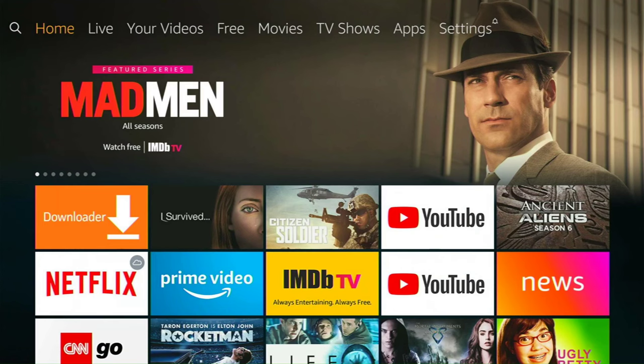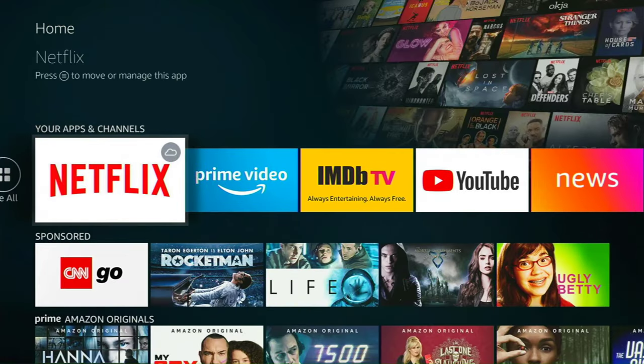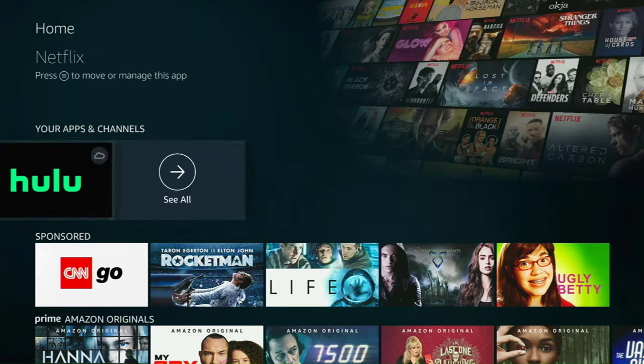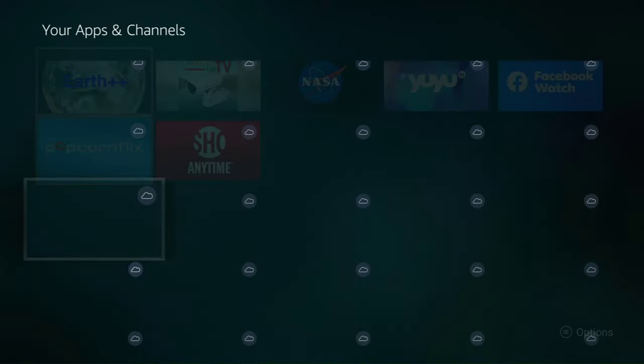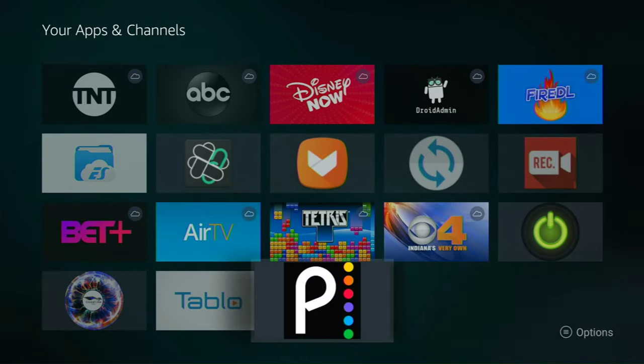Here we are on the home screen. Go down two rows — the first row is Recent, the second is your Apps and Channels. Go to the left and click on See All. If for some reason on your device you don't see See All there, go all the way to the right and you will see it. Click on that. Once all the apps load, go all the way to the bottom and over to the right — the last one added should be Peacock TV.